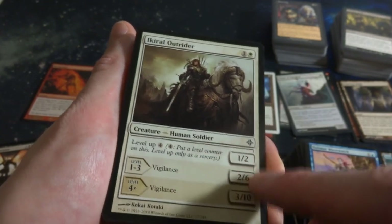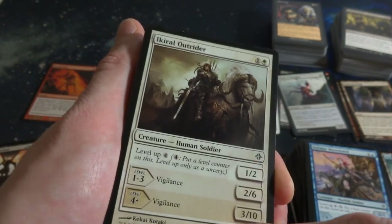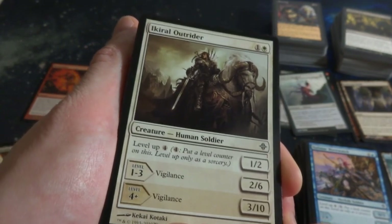One and a white, level up for four. It's a 1-2, becomes a 2-6, then becomes a 3-10 with Vigilance. Hm. Kabuki Kotayaki - cool, got a couple of those.